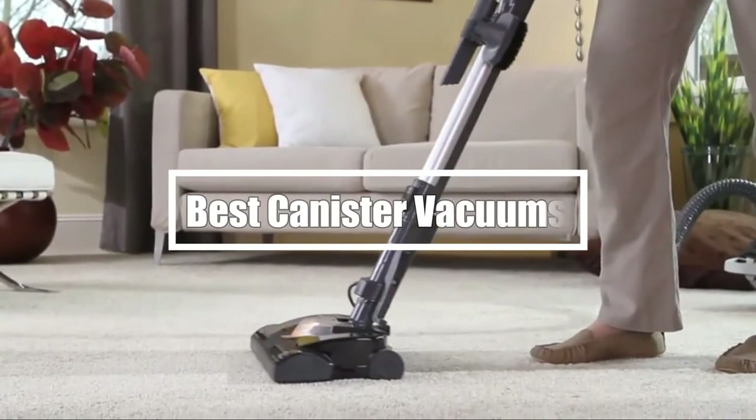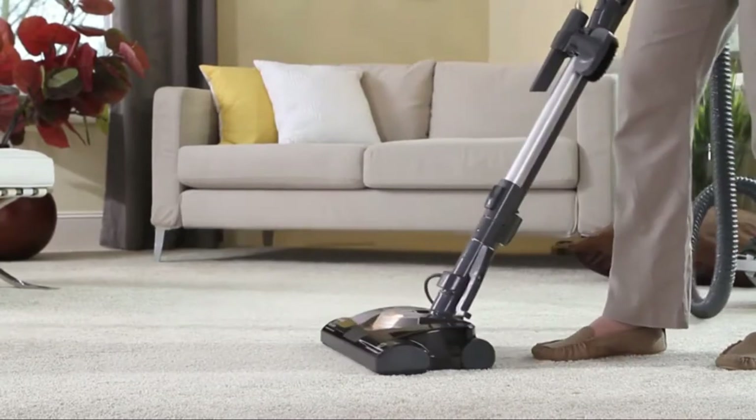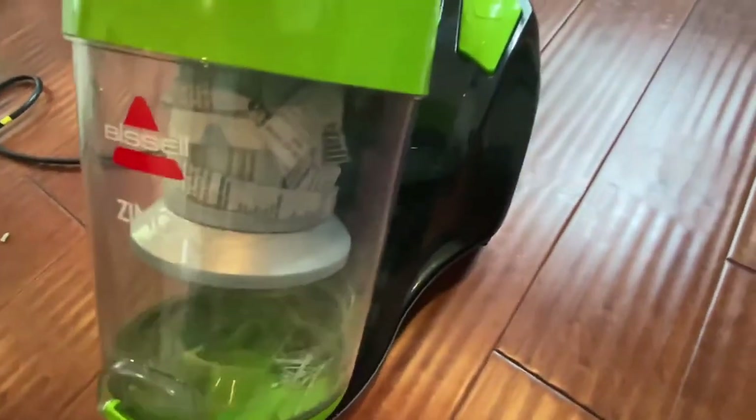Hi everyone, in this video we're gonna talk about the five best canister vacuums in the market. I made this list based on my personal opinion and lots of research, and have listed them based on quality.